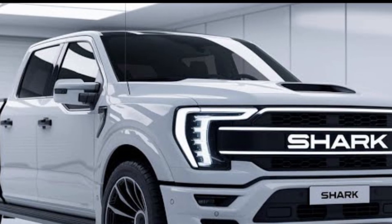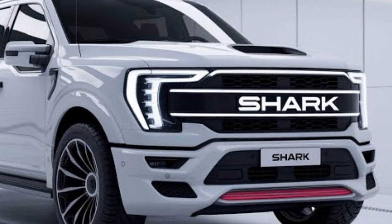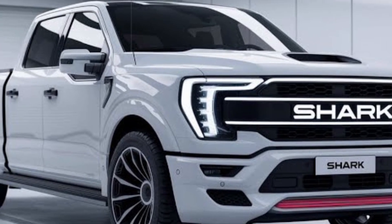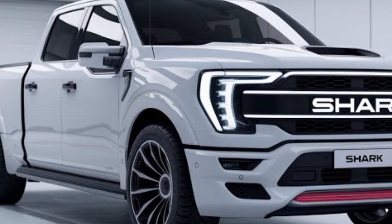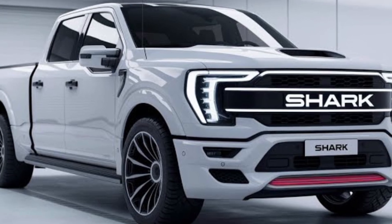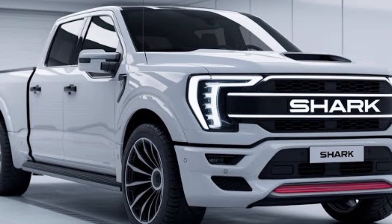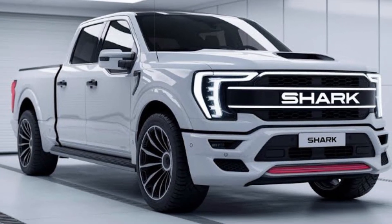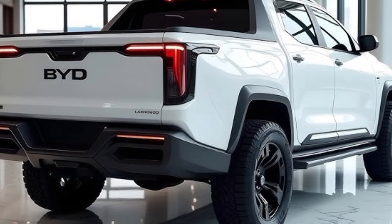The off-road capability of the BYD Shark is one of its strongest points. Thanks to its DMO platform and intelligent all-wheel drive system, the truck can handle challenging terrains such as mud, snow, or sand. It comes with multiple driving modes — Eco, Sport, Snow, and Off-Road — allowing the driver to adapt instantly. The electronically adjustable suspension offers a smooth ride on highways and excellent stability off-road, with high ground clearance and a durable chassis.